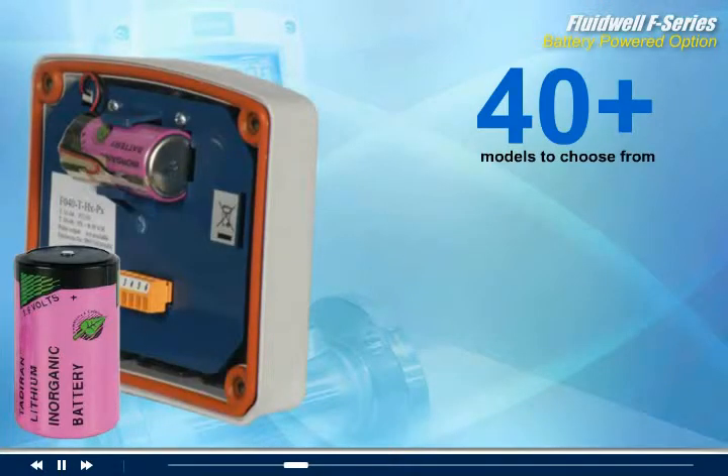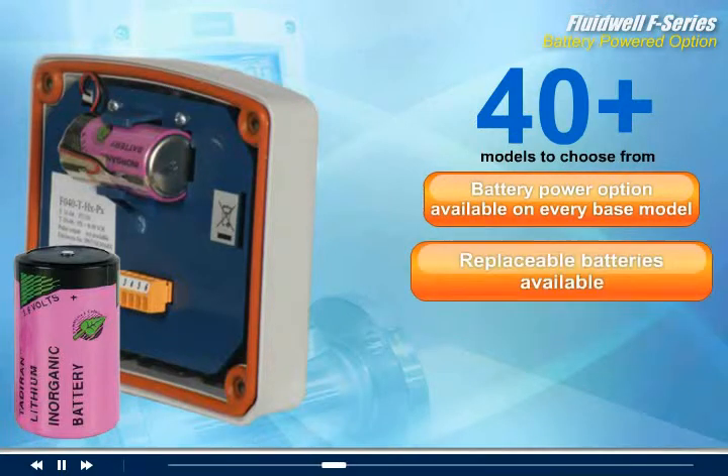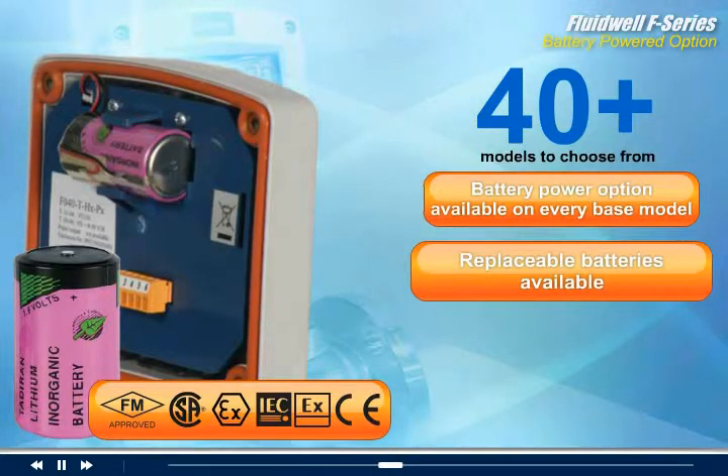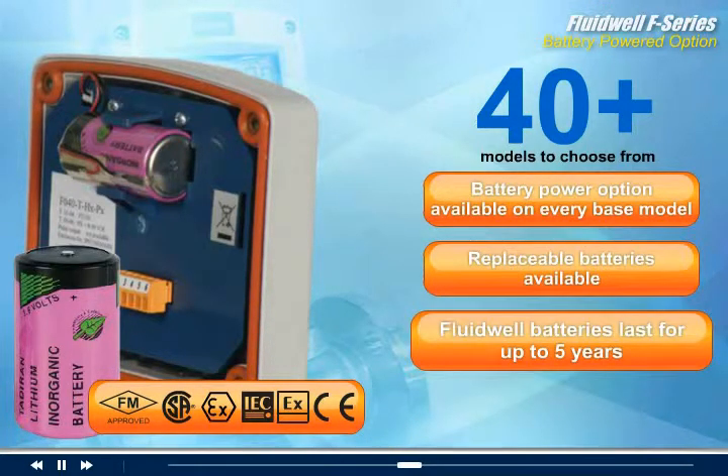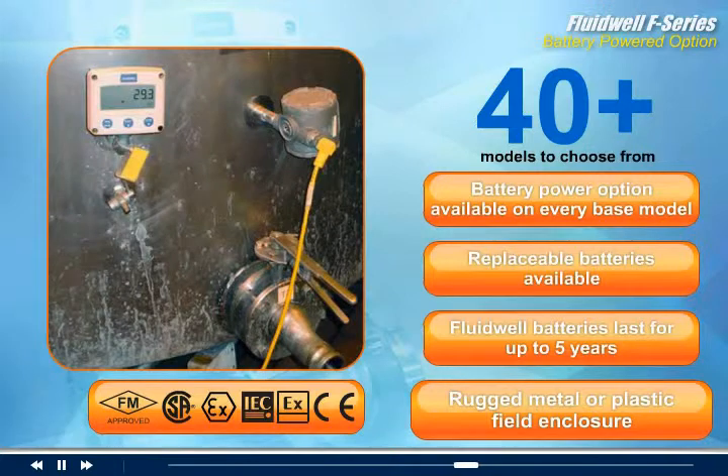Every Fluidwell base model is available with a battery power option. Replaceable batteries are available for safe areas and for hazardous area applications with all the approvals you need. Fluidwell batteries last for up to five years.